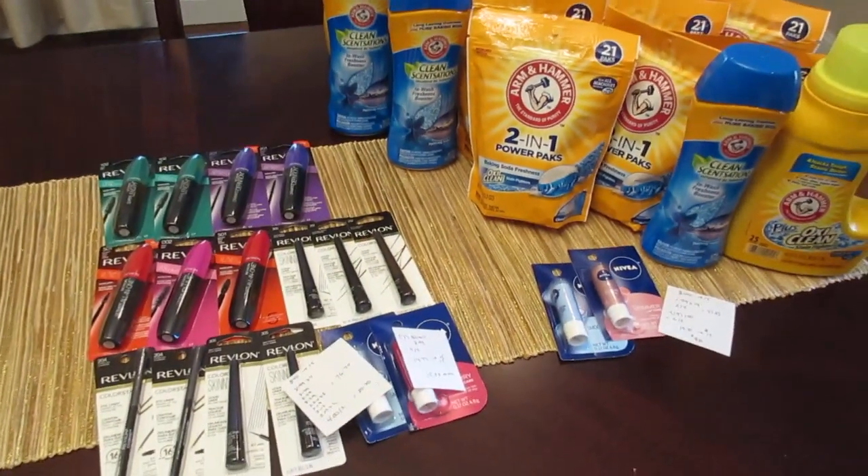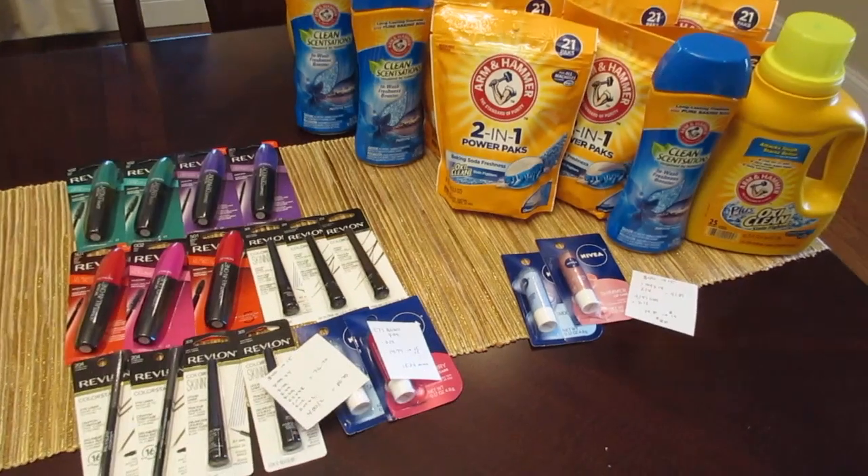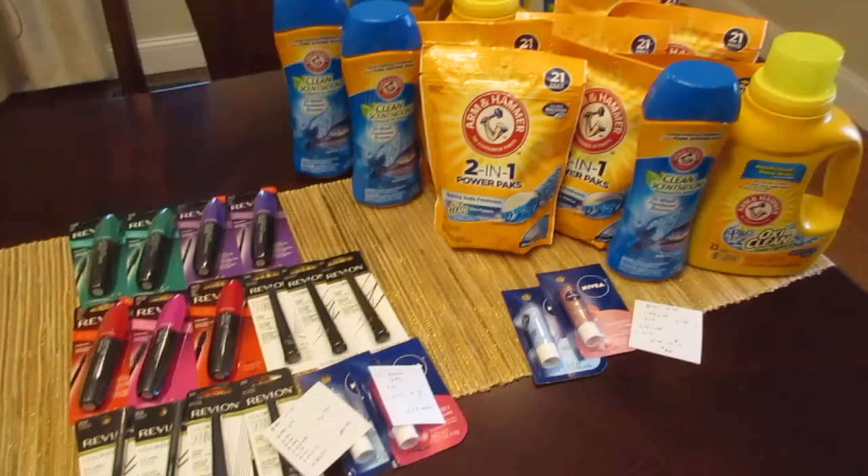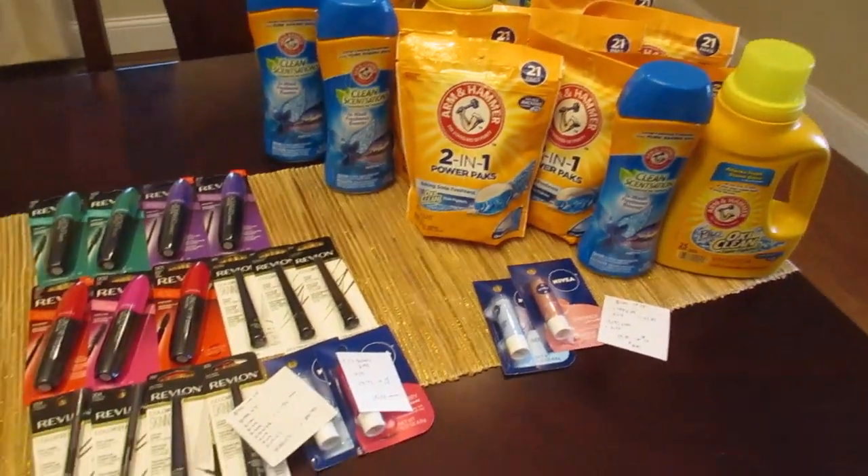The other two deals I did are part of the Spend $40 Get Back $15. I do have multiple cards, so I did max out the deal with the Revlon on one card, and then I started the deal with the Arm & Hammer on another card.